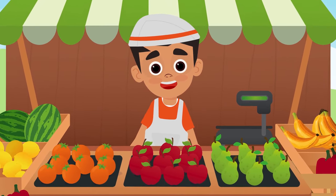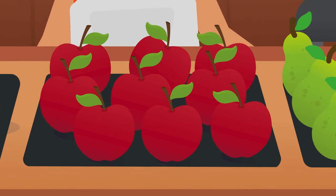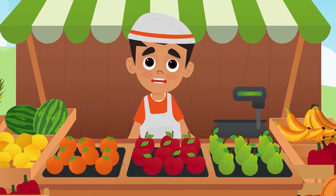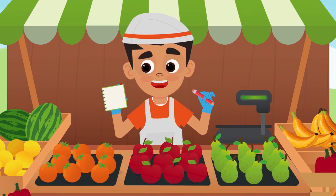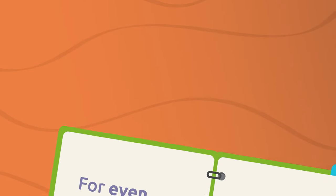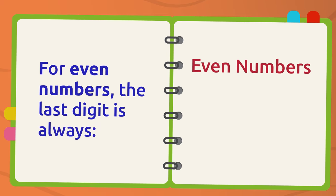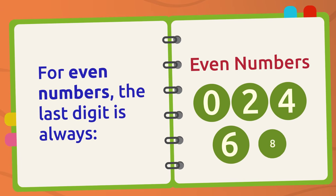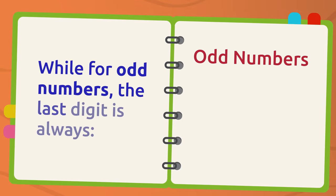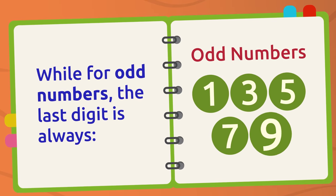The numbers we have looked at are not big numbers, and they can be easily paired in groups of two to check whether they are even or odd numbers. It would be harder to pair bigger numbers, though. That's why we use a trick: for even numbers, the last digit is always zero, two, four, six, or eight. While for odd numbers, the last digit is always one, three, five, seven, or nine.